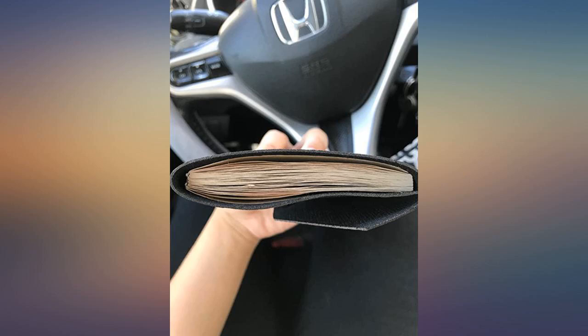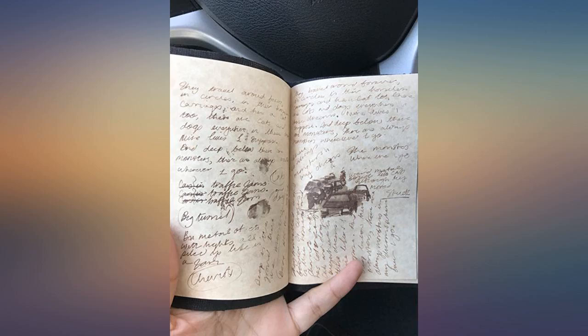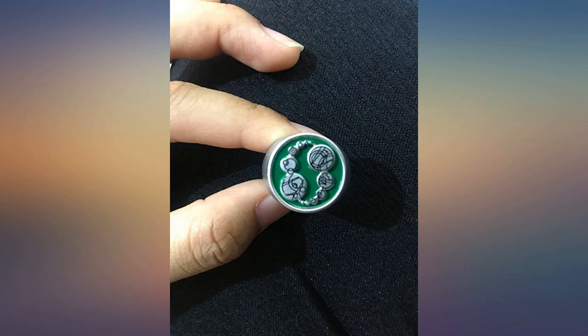I read all the bad reviews. I bought it anyway, and I am happy I did. It's small, yes, it's a toy. Plastic, yes, to better protect what's inside. Very nice reproduction of the pages as seen in the show.